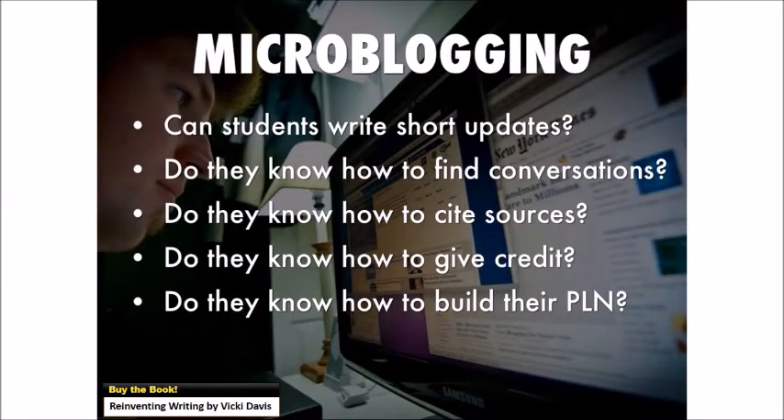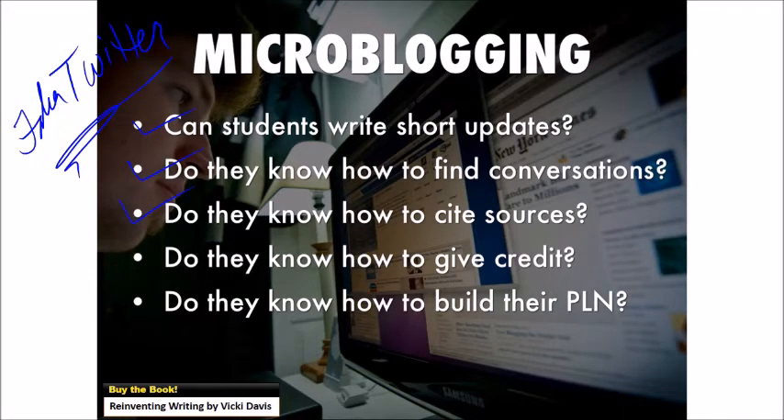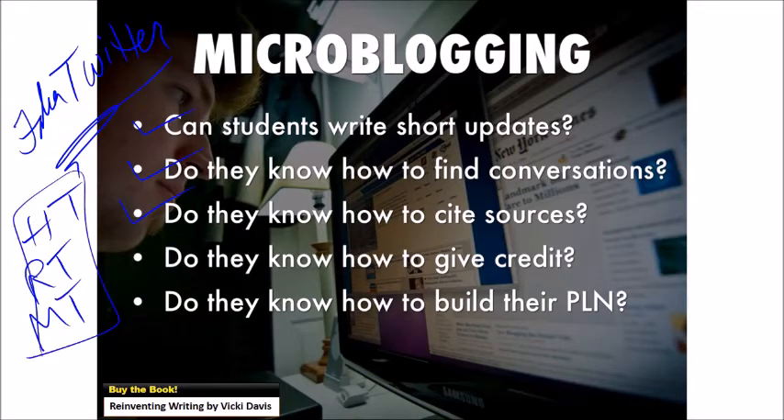I love microblogging, but remember it's not just about Twitter. You can use things like Fake Twitter at classtools.net. There are all kinds of ways students can use microblogging — can they write short updates? Do they know how to find conversations and cite sources? You've got hat tip, retweet, modified tweet — this is a whole language, particularly as they get older they need to know. Even younger kids can use it; if you follow educators like Karen Learman at Learman Learns, you can see she's using it with her first graders. Do they know how to give credit when they find something, and how to build their PLN, particularly when they get older?